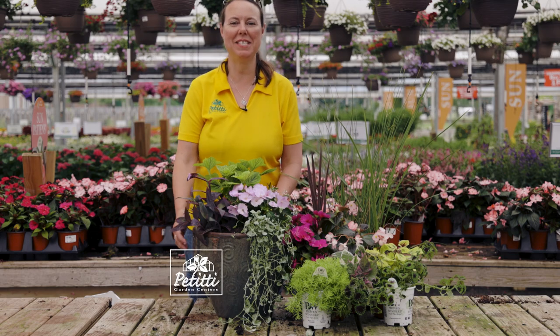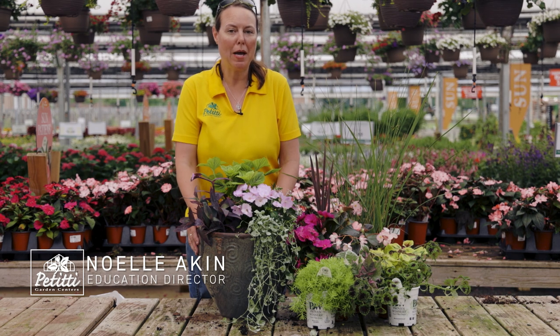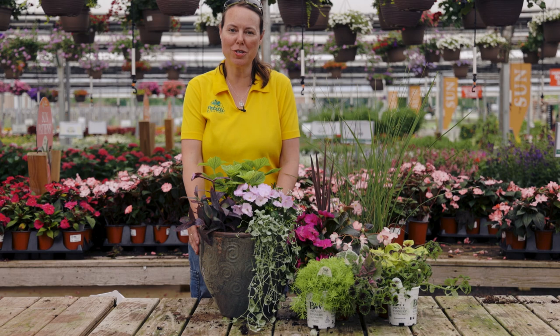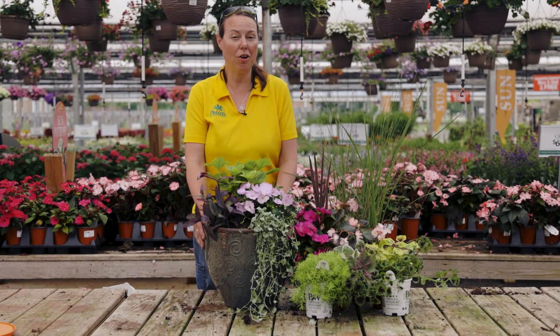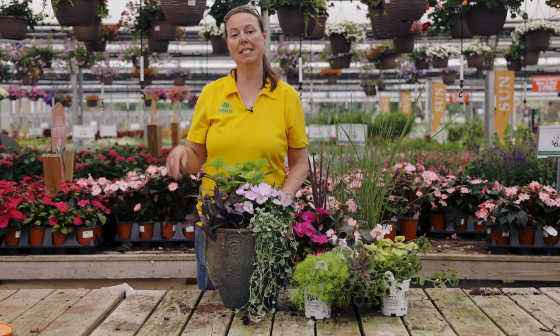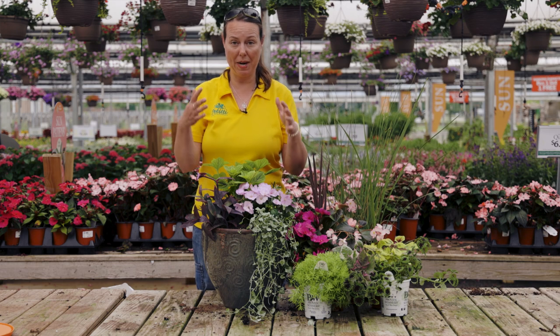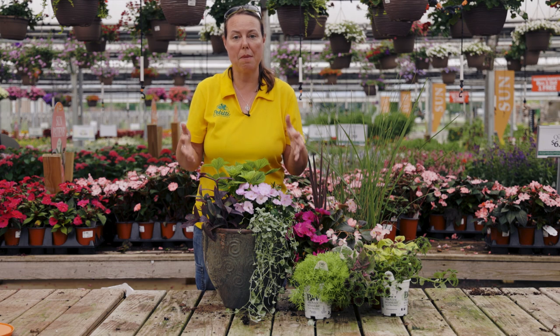Hi everybody, this is Noelle at Petiti Garden Centers and we wanted to show you how versatile sunpatiens are, and also some companion plants that are also versatile for planting in the full sun to the full shade. Sunpatiens of course are one of our favorite annuals that fits that bill.